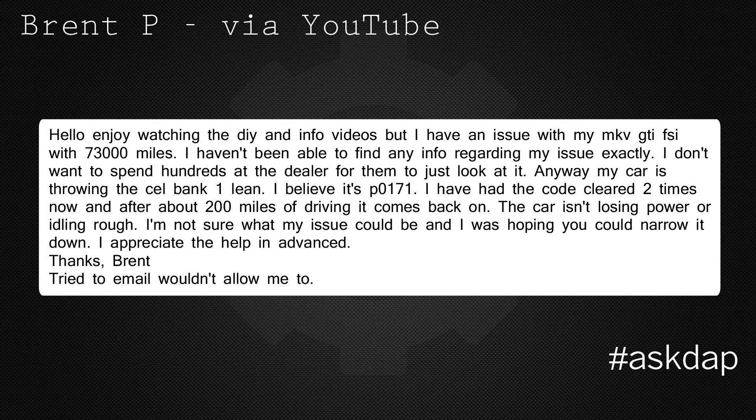Brent via YouTube says: Hello, enjoy watching the DIY and info videos, but I have an issue with my Mark 5 GTI FSI with 73,000 miles. I haven't been able to find any info regarding my issue exactly. I don't want to spend hundreds at the dealer for them to just look at it. Anyway, my car is throwing a CEL Bank 1 lean. I believe it's P0171. I have had the codes cleared two times now and after about 200 miles of driving it comes back on. The car isn't losing power or idling rough. I'm not sure what my issue could be, and I was hoping you could narrow it down. I appreciate the help in advance. Thanks.